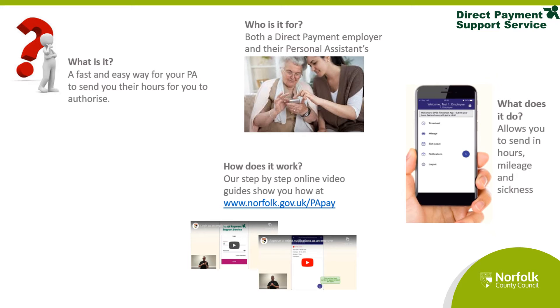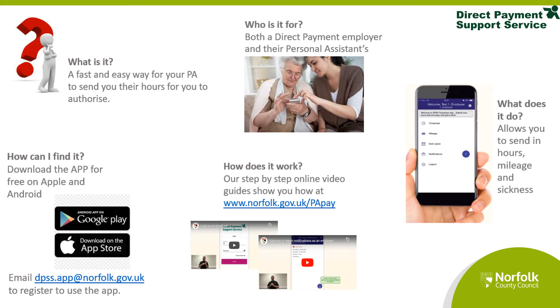We have a step-by-step online video guide available at www.norfolk.gov.uk/PAPay. You can find the app to download for Apple and Android devices.